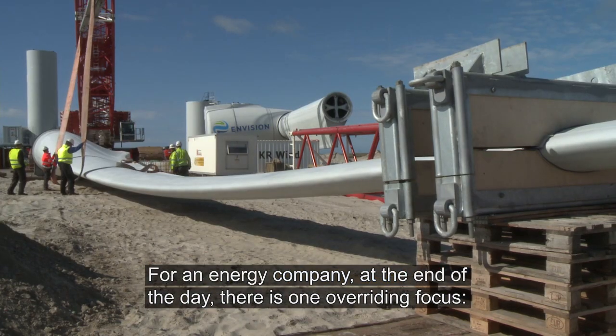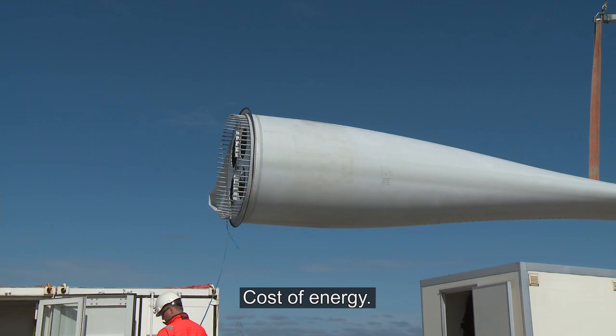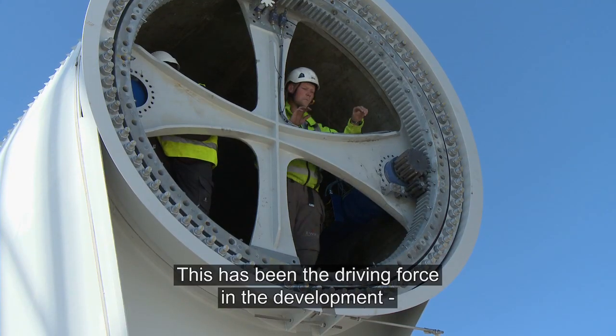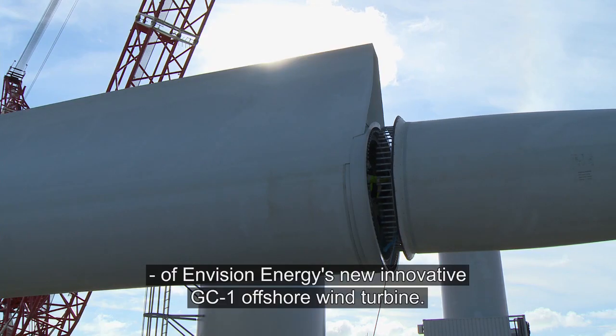For an energy company, at the end of the day there is one overriding focus: cost of energy. This has been the driving force in the development of Envision Energy's new innovative GC1 offshore wind turbine.